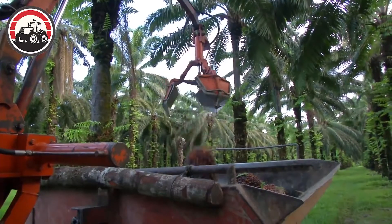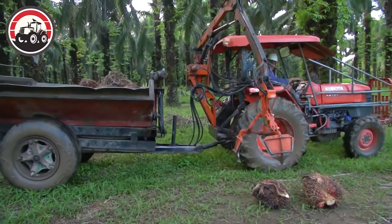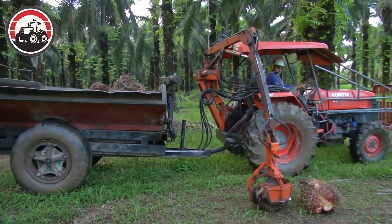Its mechanical arms reach out to carefully pluck the ripe palm fruits, ensuring minimal damage to the valuable oil-rich kernels inside.